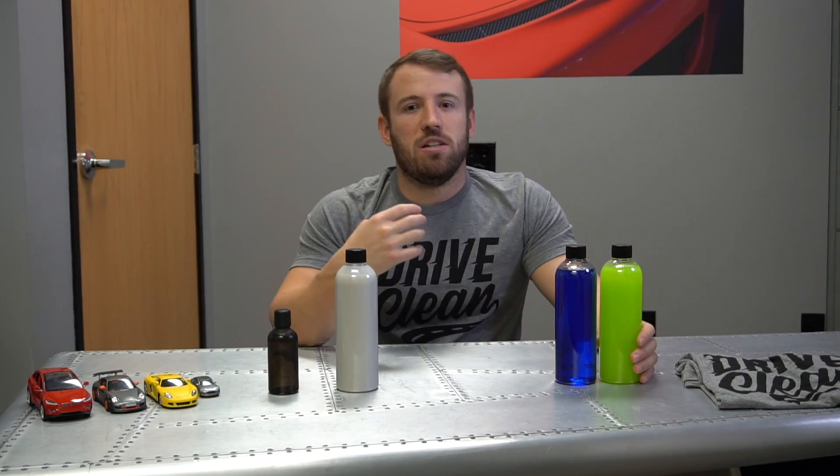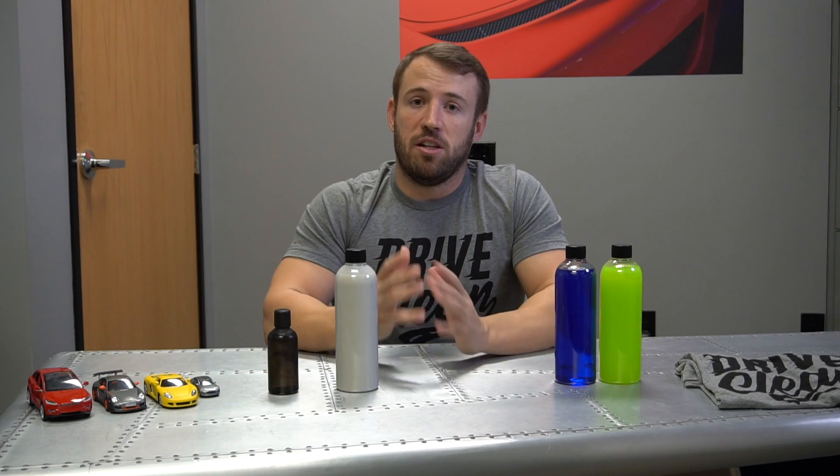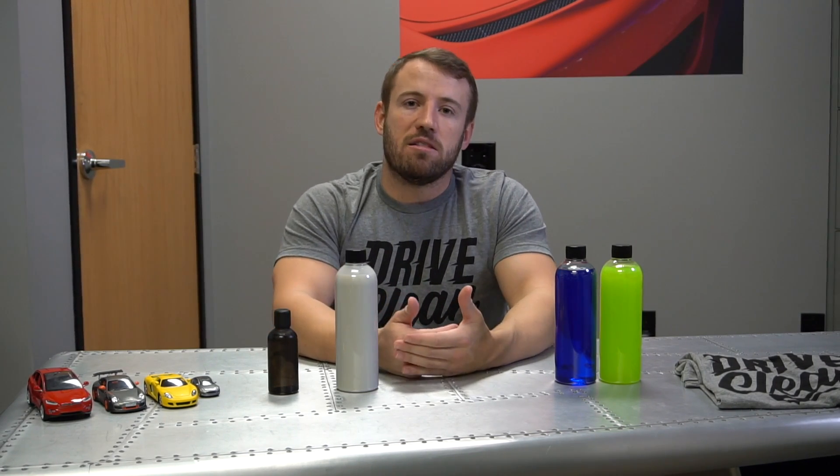Ceramic polishes, sprays — all that stuff is a silica-based product. And I've seen a lot of people commenting and asking what percentage of SiO2 is in each product. That is a little bit misleading. That's not a very good metric to use to determine whether a product is well-performing or an inferior performing product.